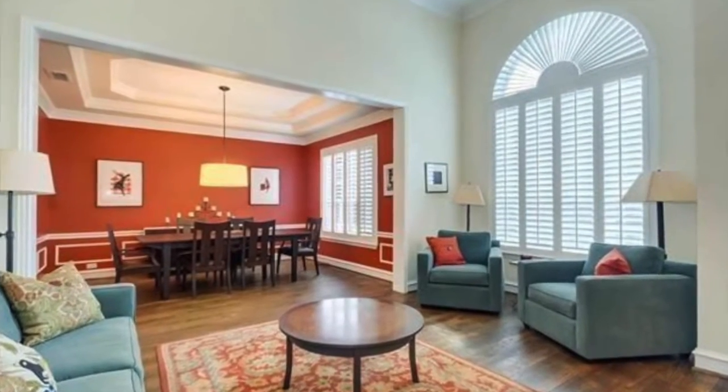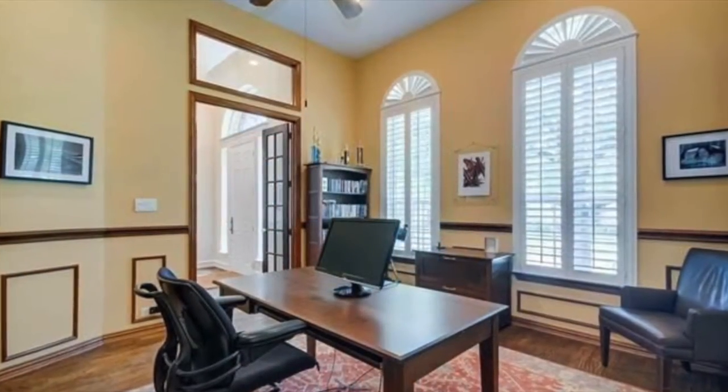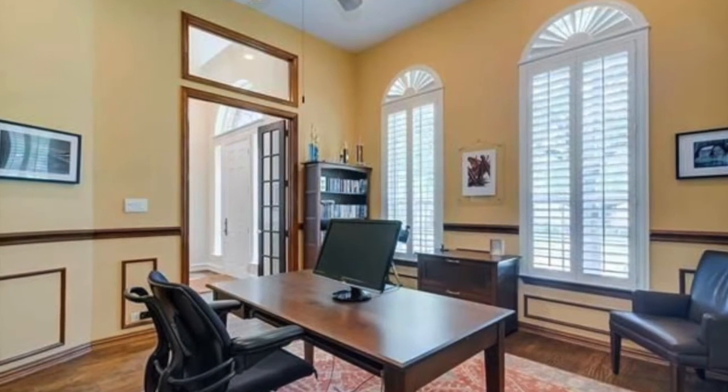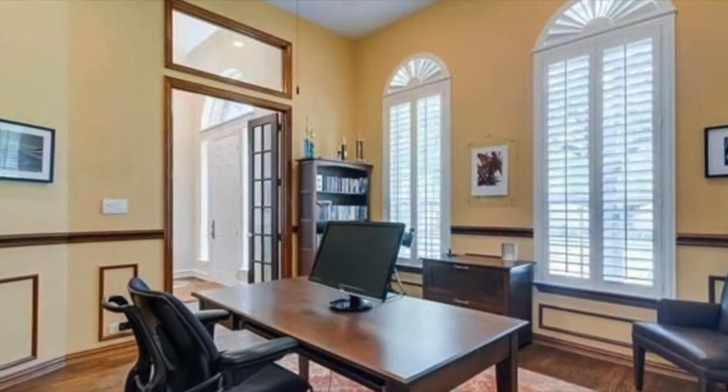This perfect floor plan has a formal living and dining room. If you're someone who likes to work from home, this office is for you. Notice the wood French doors that lead from the office into the foyer.